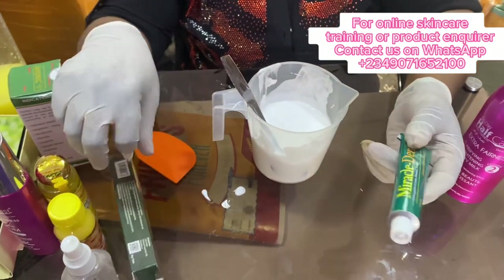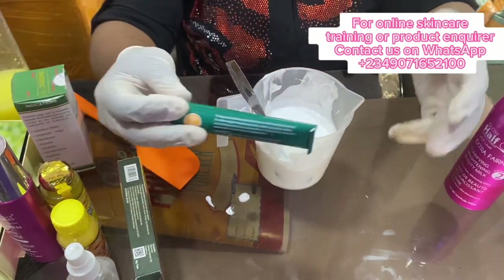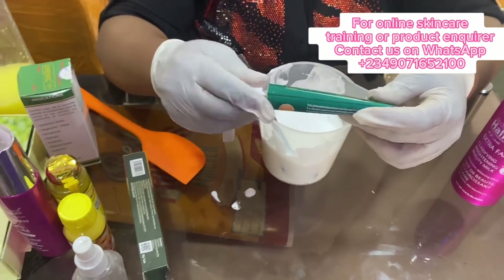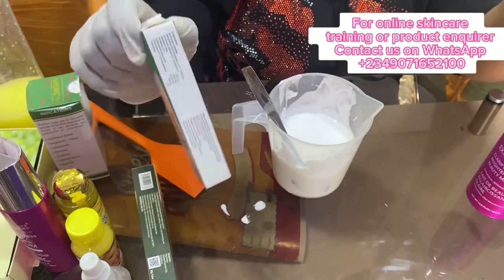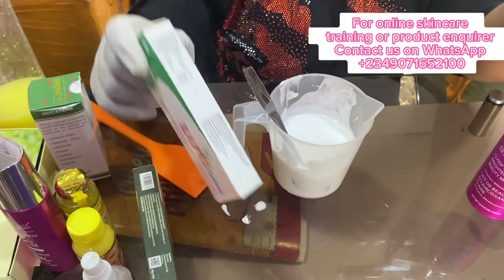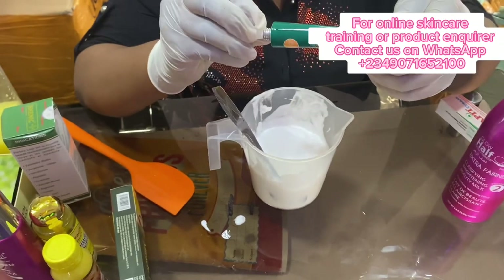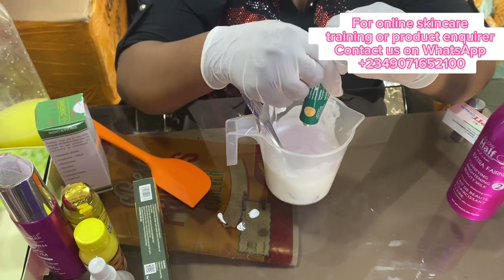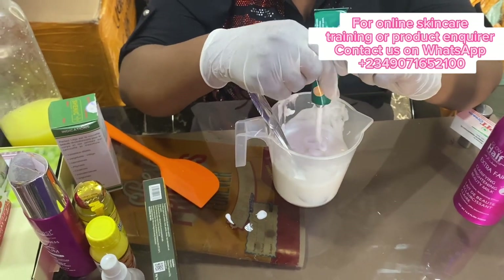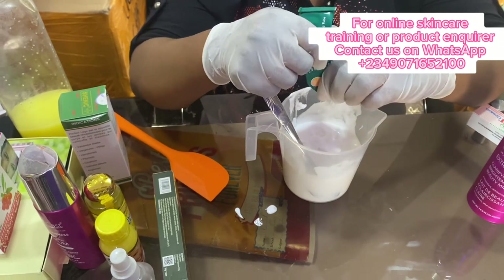Amiracob Derm is an anti-reaction tube. You can use it, or you can equally use Zimat's cream tube. But I'm using Amiracob Derm — this is also an anti-reaction, but I won't be working with it in this recipe. So I'll be working with Amiracob Derm, just one tube, to prevent any reaction.